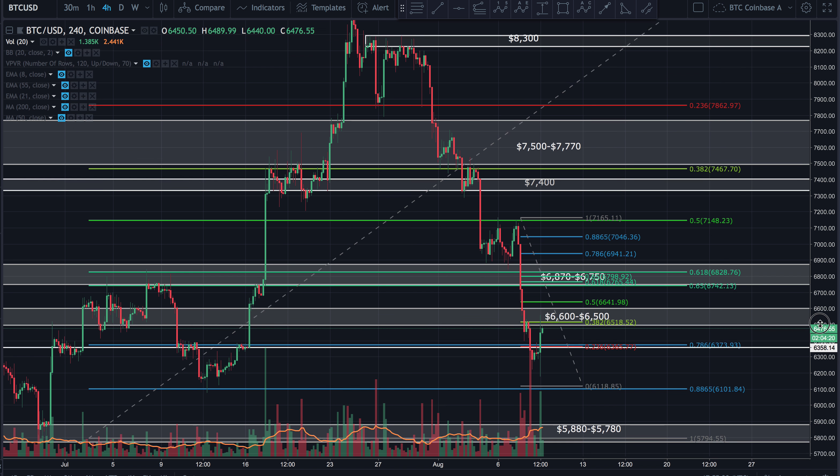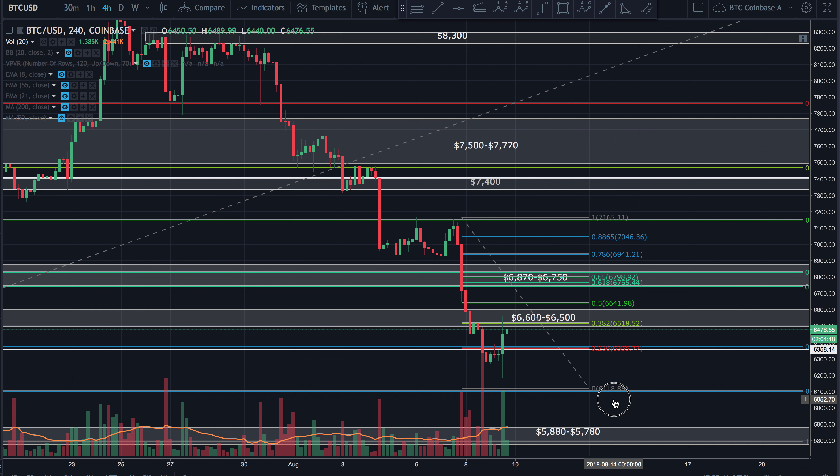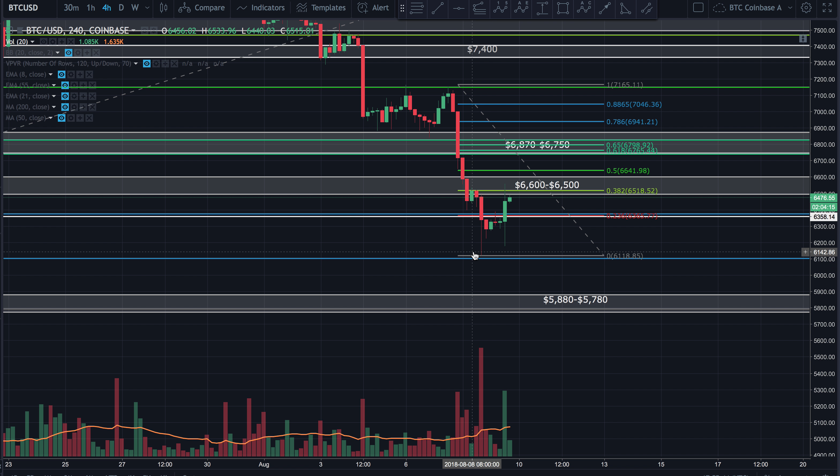If I blow this up and look inside this smaller microstructure, going swing high to swing low from this, we can see that price came up and hit the 236 Fib level initially — couldn't get through, couldn't get through — finally bounced up from there. Now it's hit the 382 and had a very strong rejection.